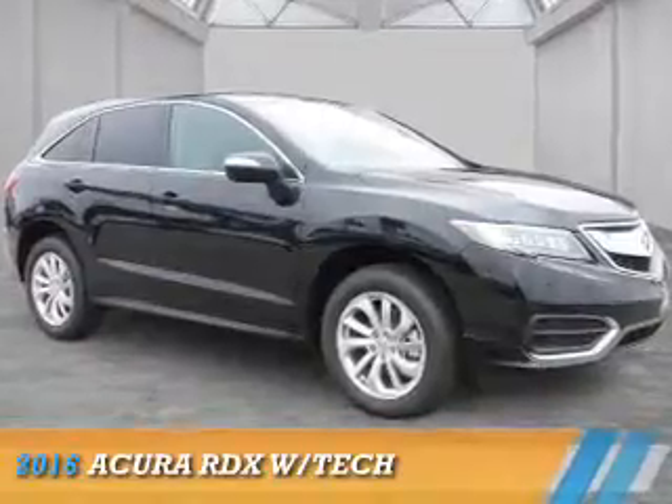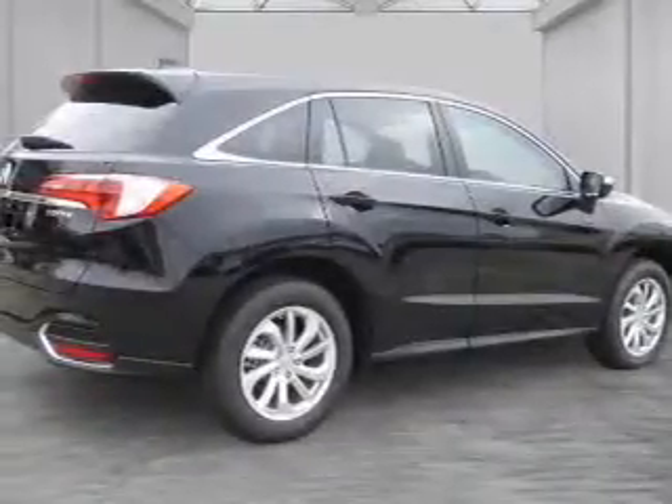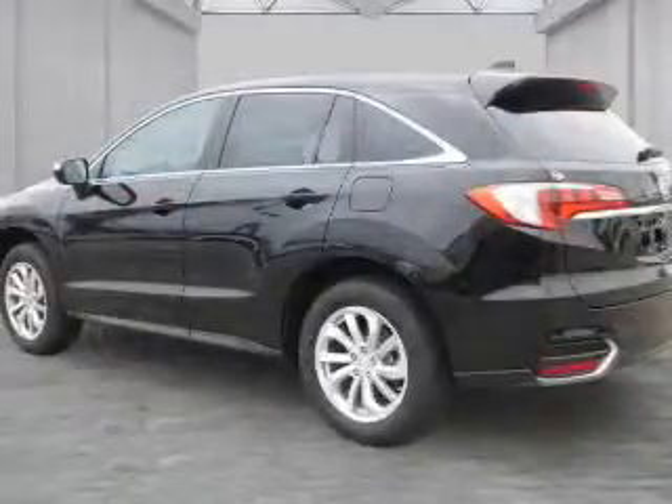Presenting the 2016 Acura RDX. It's powered by front-wheel drive, a 3.5-liter 6-cylinder engine, and a 6-speed automatic transmission.